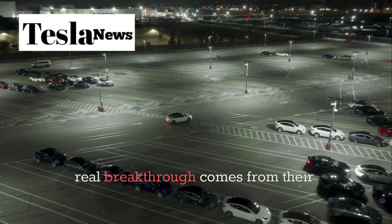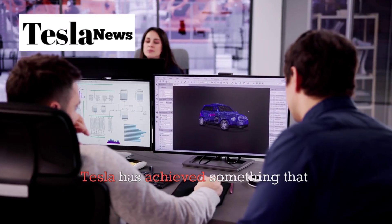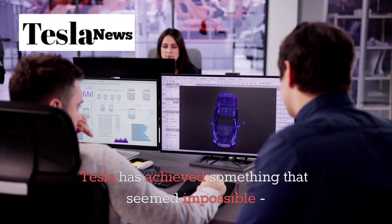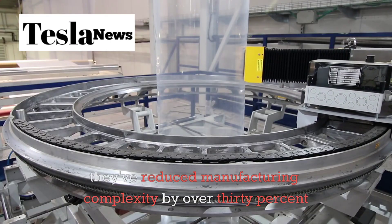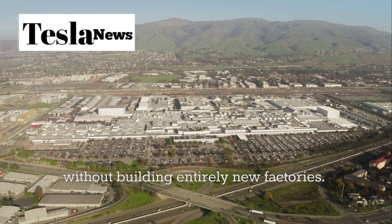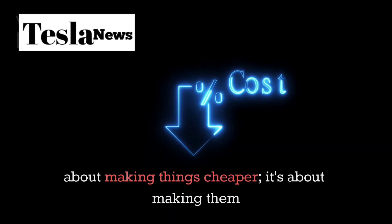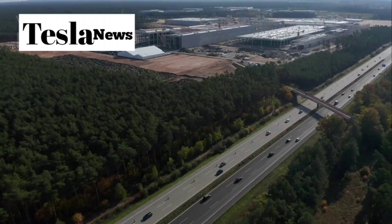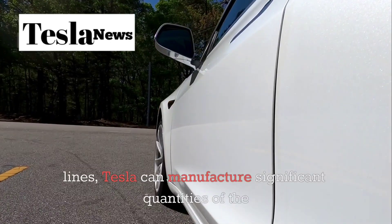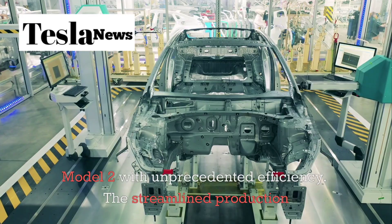But the real breakthrough comes from their production line innovations. Tesla has achieved something that seemed impossible: they've reduced manufacturing complexity by over 30% without building entirely new factories. This isn't just about making things cheaper — it's about making them smarter. By leveraging their existing facilities and production lines, Tesla can manufacture significant quantities of the Model 2 with unprecedented efficiency.